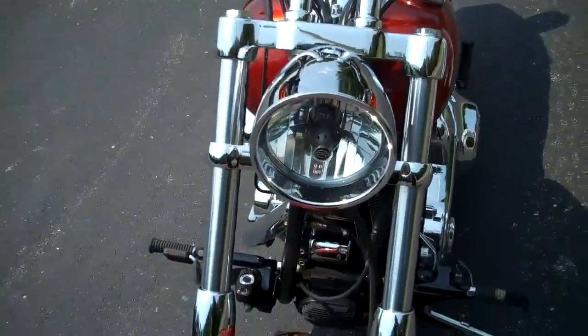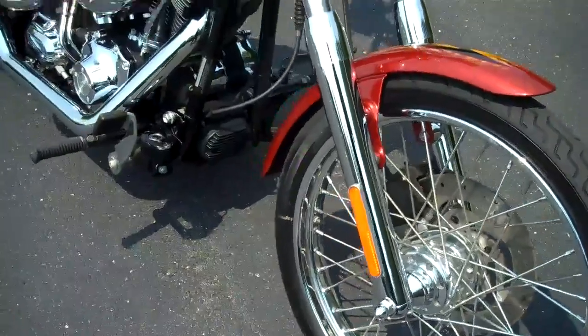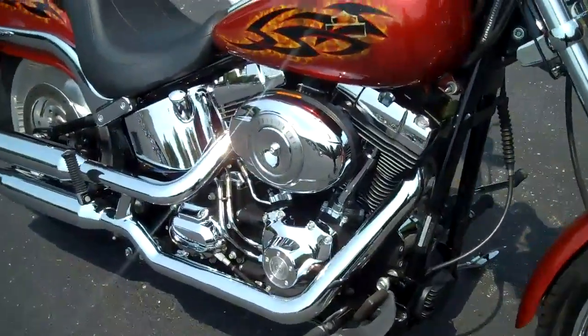Beautiful chrome lower legs. Again, the tribal flame theming throughout the motorcycle. This bike's definitely got eyes — nice looking.